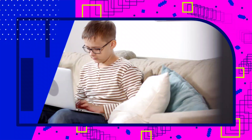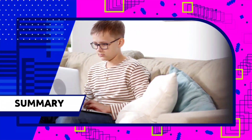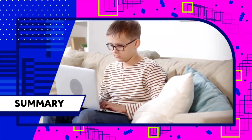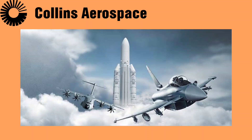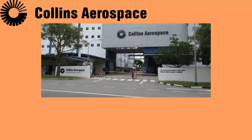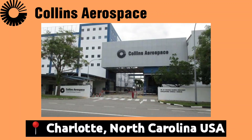Before we start, if you don't know about Collins Aerospace or never heard about it, here's a short summary about this leading aerospace company. Collins Aerospace is a subsidiary of the world's largest supplier of aerospace and defense products — Raytheon Technologies. It is headquartered in Charlotte, North Carolina, United States.